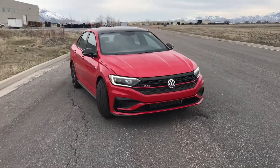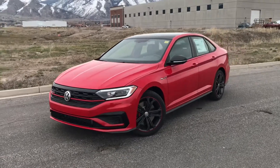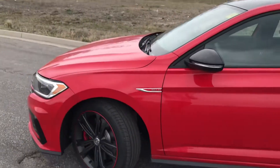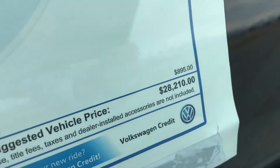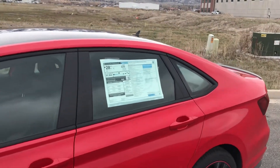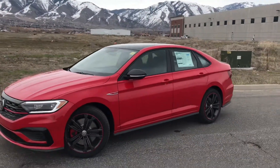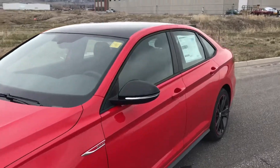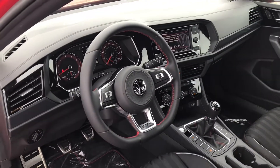Now that the GLI is established as Volkswagen's new performance offering, let's talk pricing. It comes in three packages: the S at $26,890, the 35th Anniversary at $28,210 MSRP — which is this vehicle — and the Autobahn at $30,090 MSRP. Both the S and Autobahn prices are for the manual version, not the DSG.